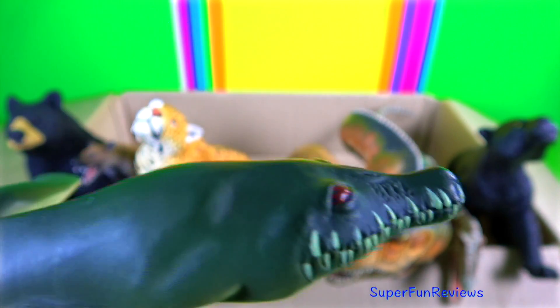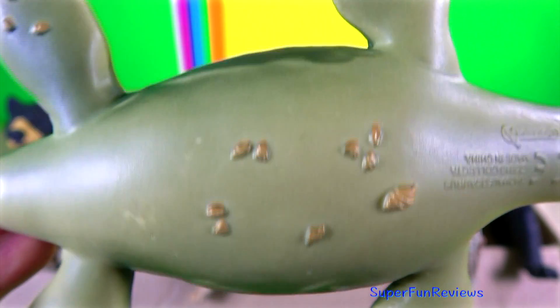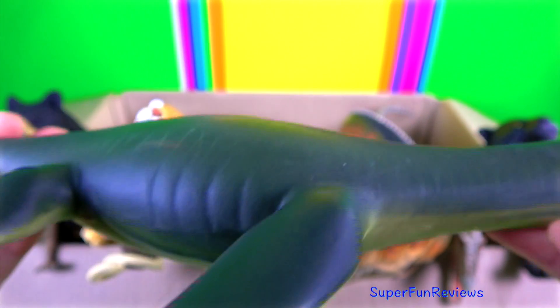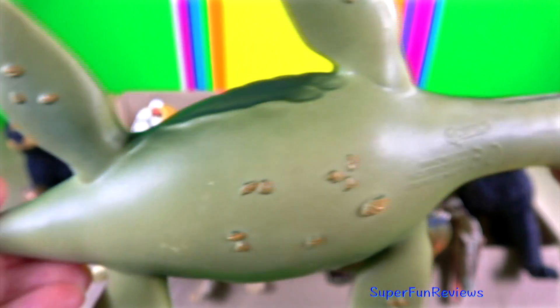Rhomaleosaurus. Over 20 feet or 6 metres in length, it ate fish, squid and other marine reptiles. It had a large head and numerous sharp teeth. It is a pliosaur and had a good sense of smell. The barnacles living on the underside is a really nice touch on this model.